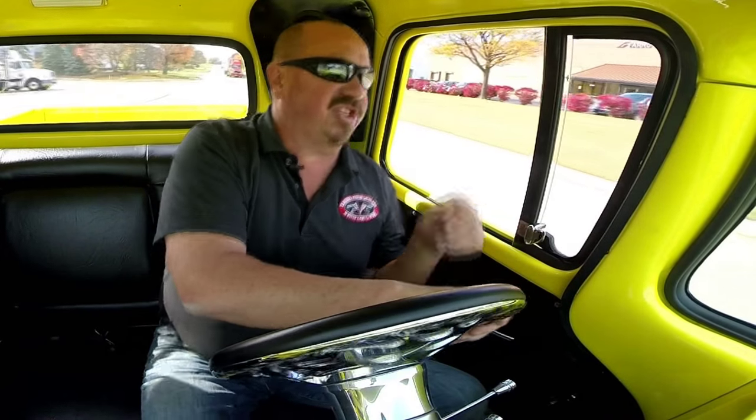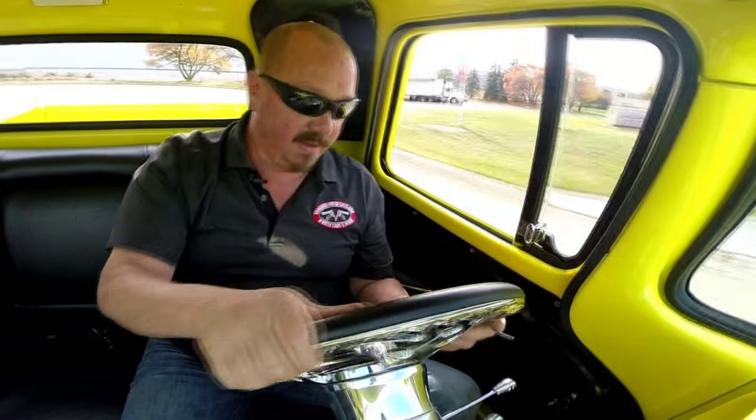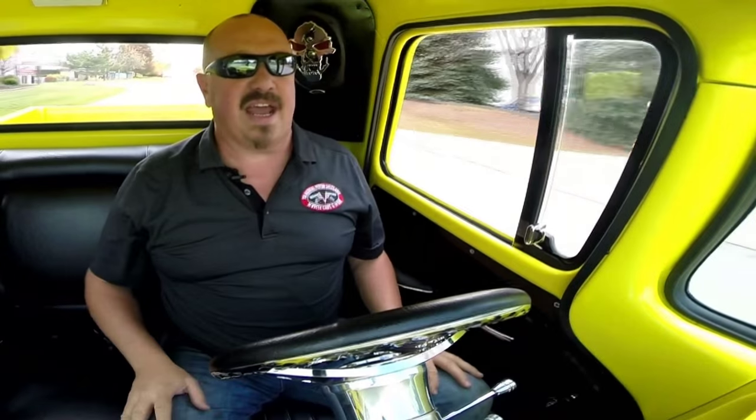Brakes feel good — she's stopping nice and straight. The exhaust is awesome on this baby. It's driving real nice and straight down the road, no problem whatsoever.